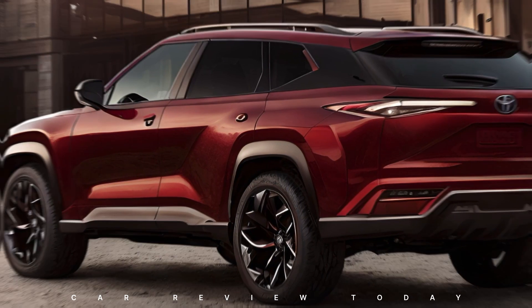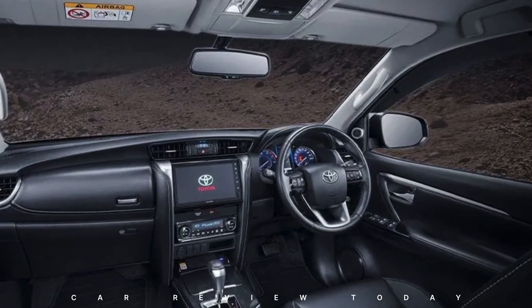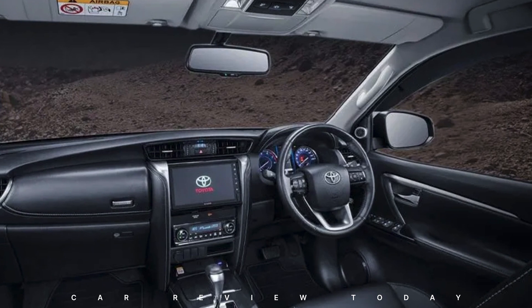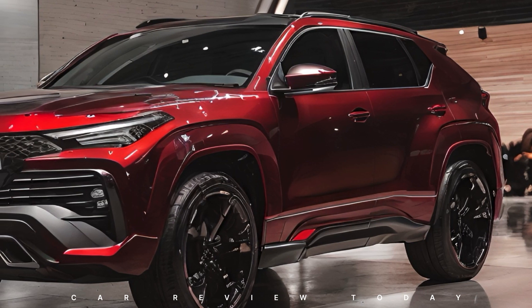Step inside, and you're greeted by unparalleled comfort and luxury. The spacious cabin boasts high-quality leather seats, a cutting-edge infotainment system, and the latest climate control technology, ensuring a comfortable and enjoyable ride.